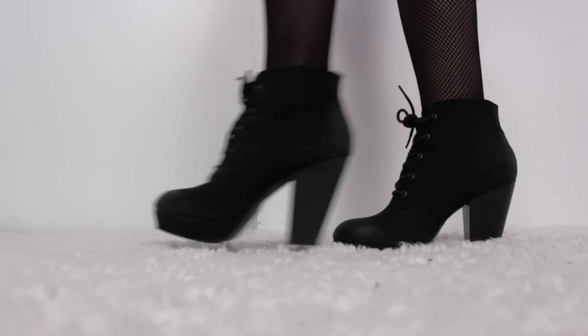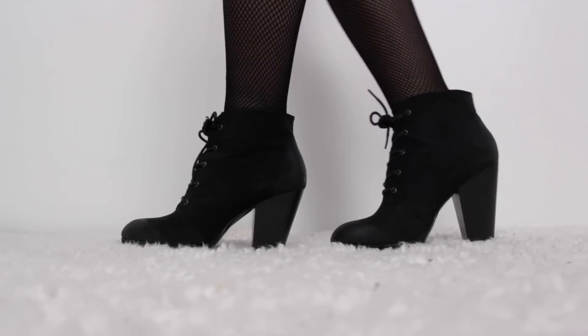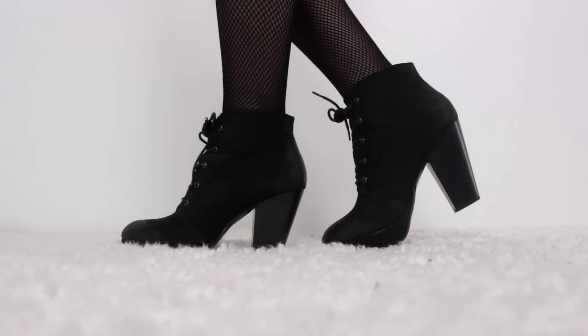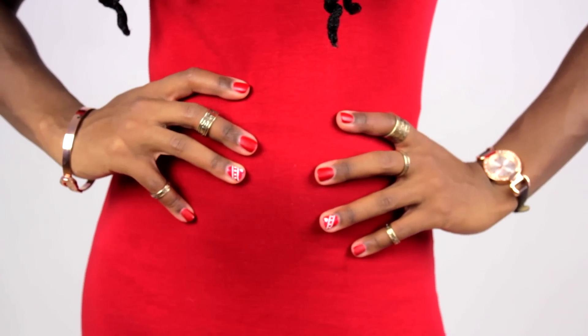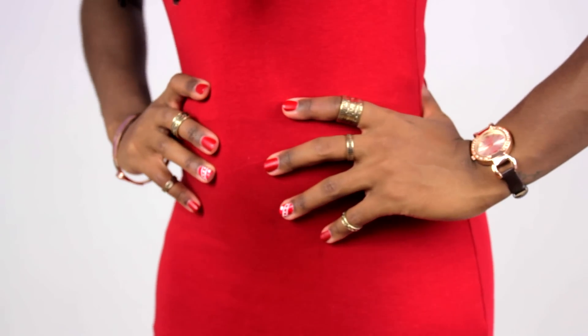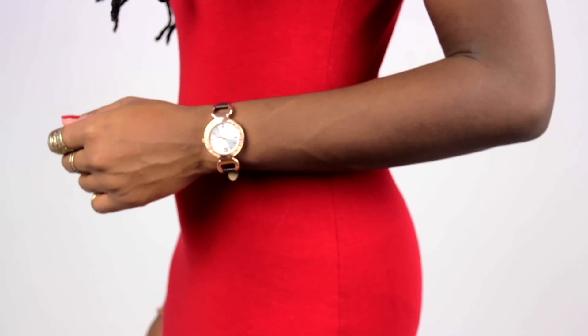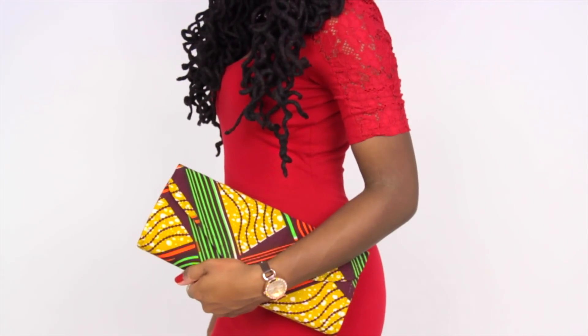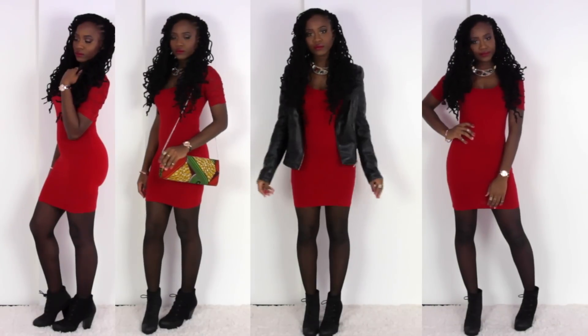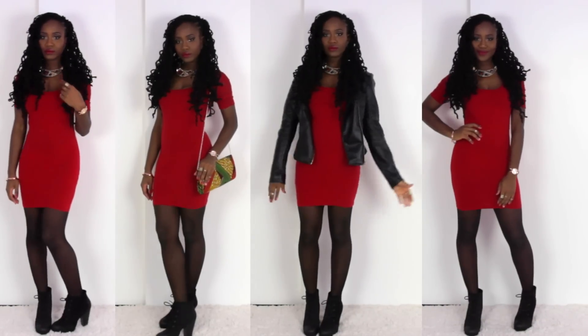So let's go through the outfit. I'm wearing some black booties with some fishnet stockings. I did my nails. My rings are from Forever 21. My watch and bracelet are a gift from Mom. My dress is also from Forever 21. My bag I got from a lucky vent. And this is the completed look!